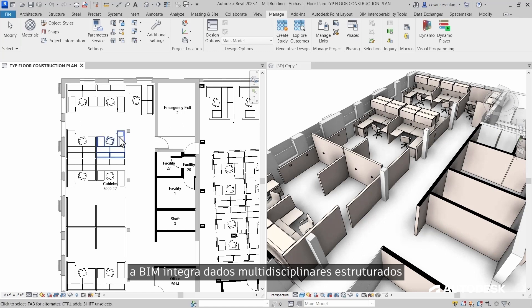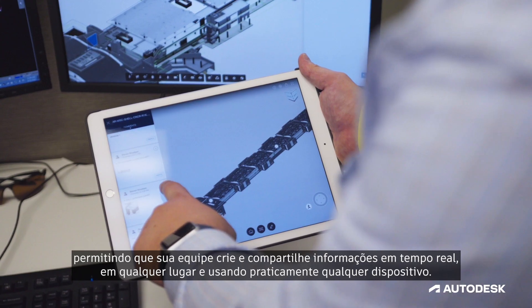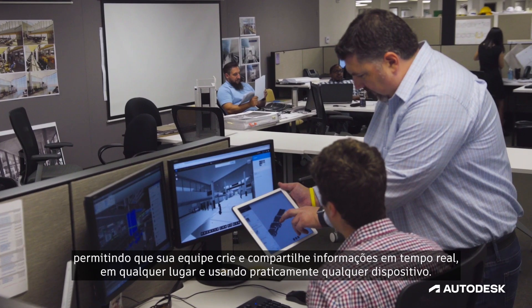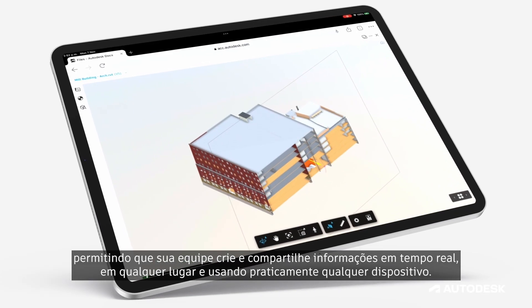BIM integrates structured, multidisciplinary data to produce a digital representation of existing and proposed project data, allowing your team to author and share information in real time, anywhere, and with virtually any device.